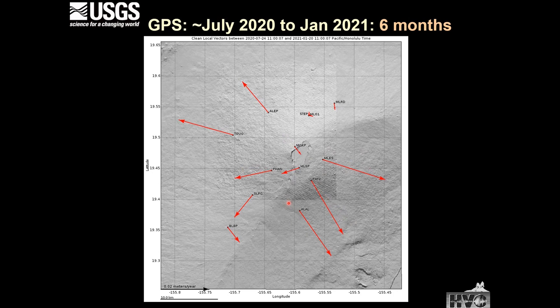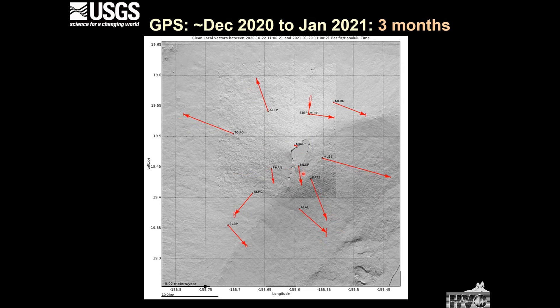Looking at the last six months, there seems to be a little more equity — the same inflationary center, and the vectors appear to be of comparable relative scale. Stepping back to three months ago, we still have this radial pattern, though it may have shifted slightly further north, suggesting a possible shift of the inflationary center to the northern part of the caldera.